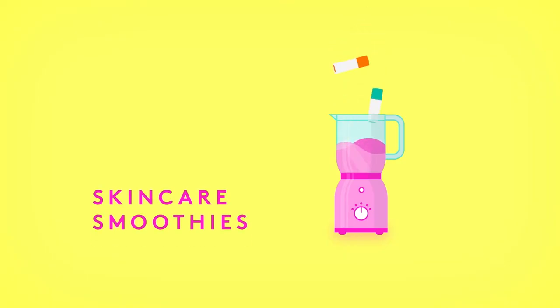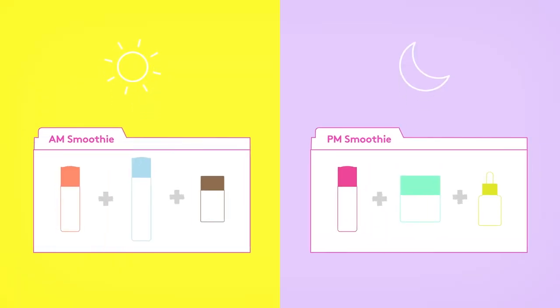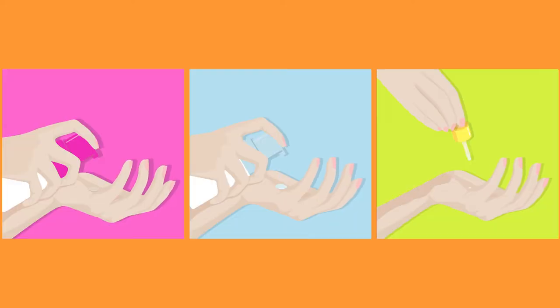That's why we think of our skincare routines as smoothies. Just like you choose ingredients for your morning smoothie based on what your body is craving, we suggest selecting products for AM and PM smoothies based on what your skin needs. Mix a few pumps of this with a drop of that, and you've got your own personalized skincare smoothie.